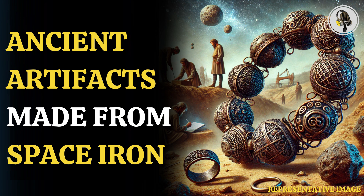Meteoric iron, also known as meteorite iron, is a type of iron that originates from meteorites — fragments of asteroids or other celestial bodies that have fallen to Earth.